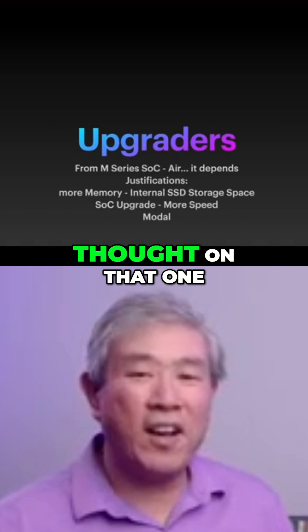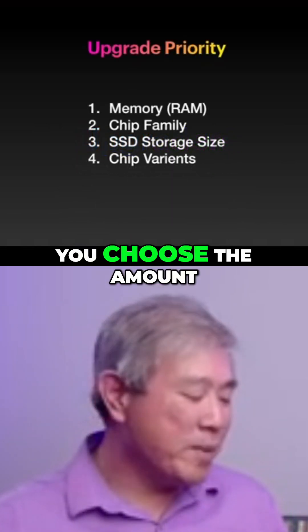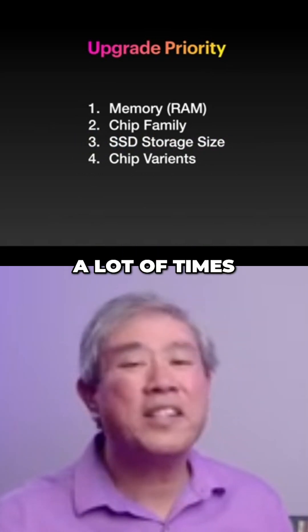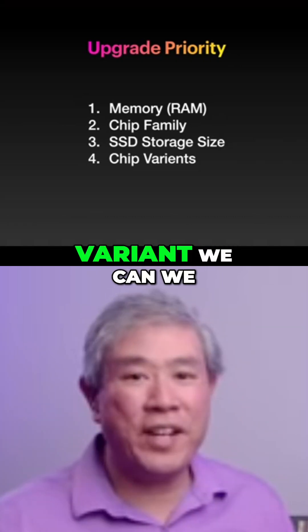So that's my personal thought on that one. Remember the upgrade priority: I still recommend that you choose the amount of RAM you need first, then choose the chip family based on the RAM that you have. A lot of times the amount of memory will dictate that. Then SSD storage size, and then choose the chip variant.